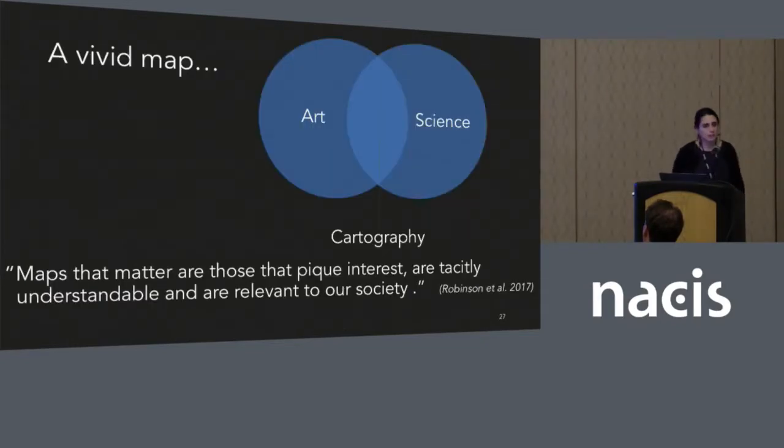Cartography is often defined as a combination of art and science, and until recently I think the art has been ignored in the research. A vivid map is one way of identifying maps that fall at that intersection. A vivid map not only follows cartographic best practices derived from decades of research, but also gives the reader something to hold on to — it stands out above the constant stream of information we encounter every day. When talking about a map of climate change, we're fundamentally talking about a map that matters: maps that translate scientific knowledge into meaningful information for society, maps that pique interest and grab your attention while being understandable through best practices, and of course are relevant to society.